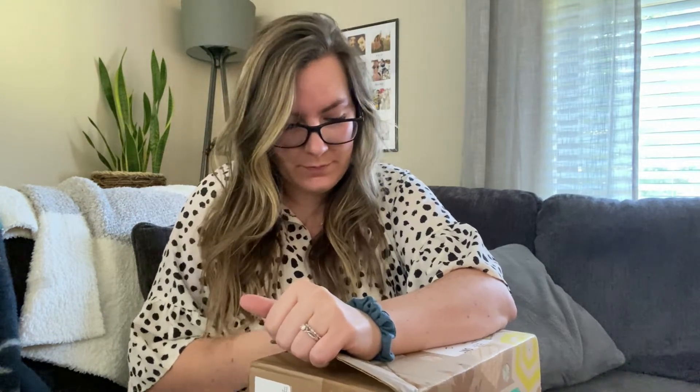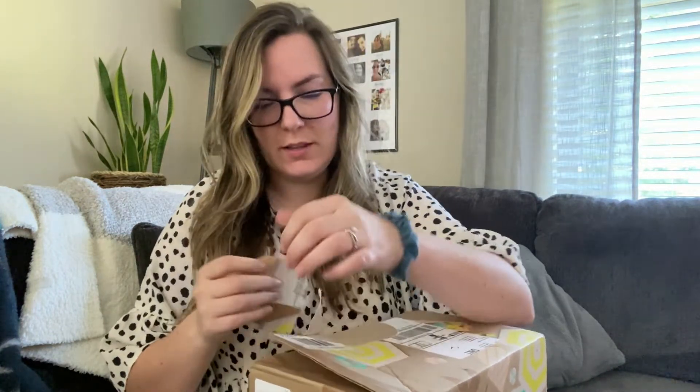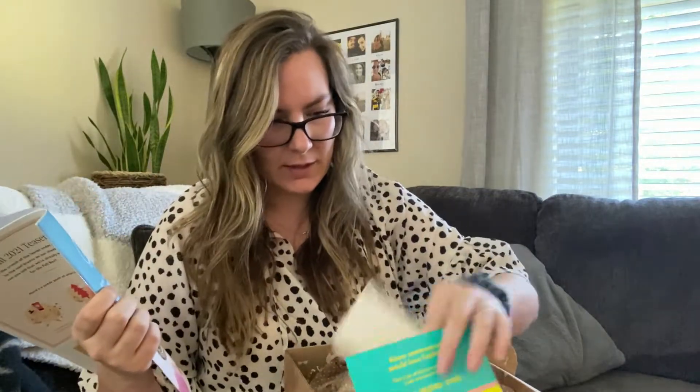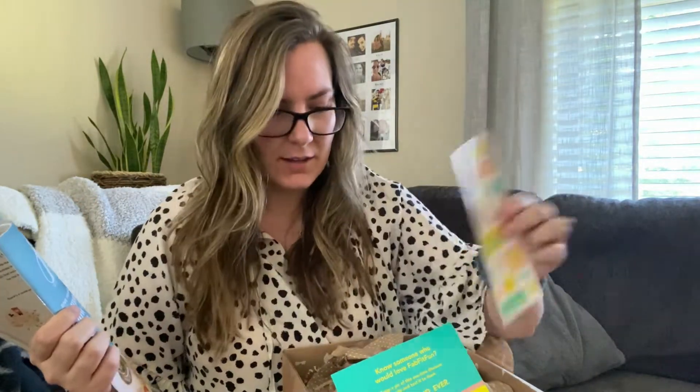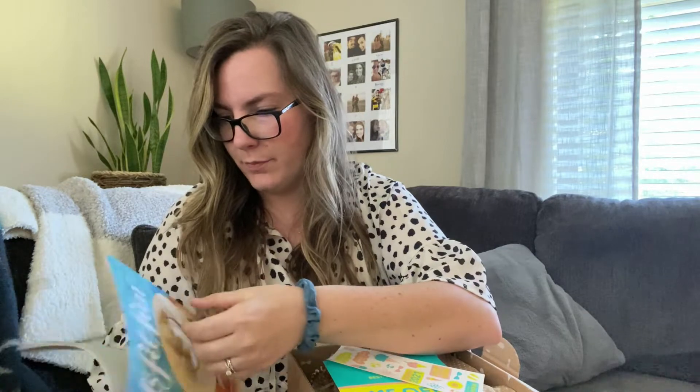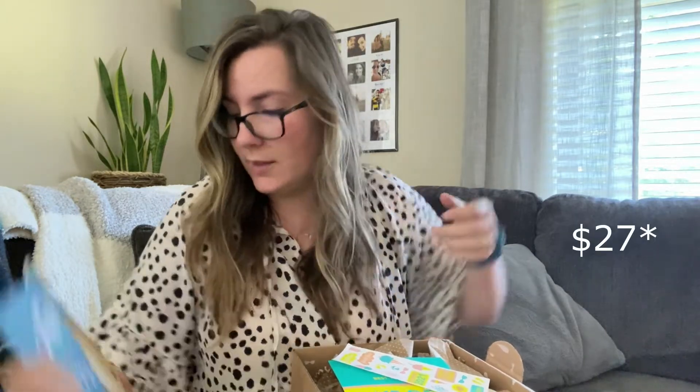My dog is intently watching because I used to get subscription dog treat boxes, and I got so many that I had to stop — I still have them. So every time she sees a box this size she thinks it's for her. Inside I found the hat I got as an add-on. I was hoping somewhere it would tell me the price — I got some stickers too — but I know I paid $29 for the hat.